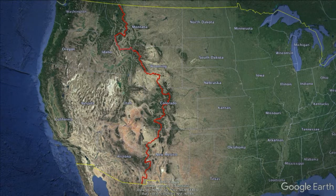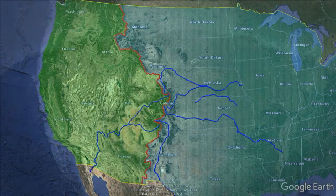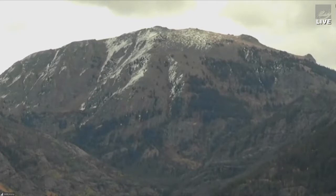It continues on down through Mexico and Central America, and it essentially divides where the water ends up. All of the water that falls west of the Continental Divide eventually ends up in the Pacific Ocean, and all of the water that falls east of the Continental Divide eventually ends up either in the Gulf of Mexico or in the Atlantic Ocean.